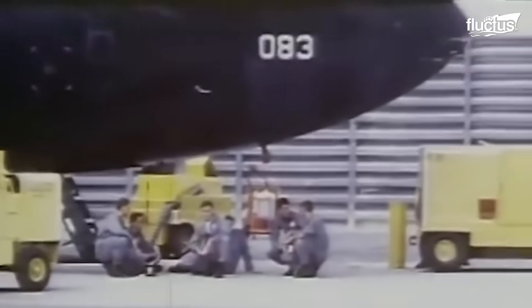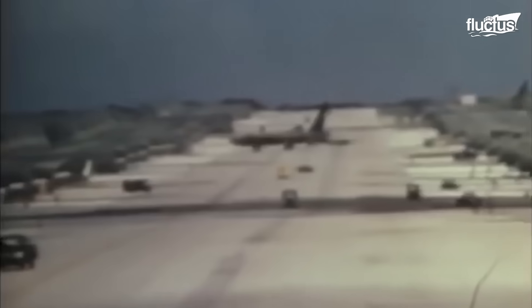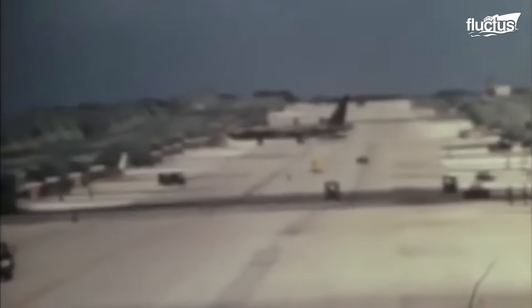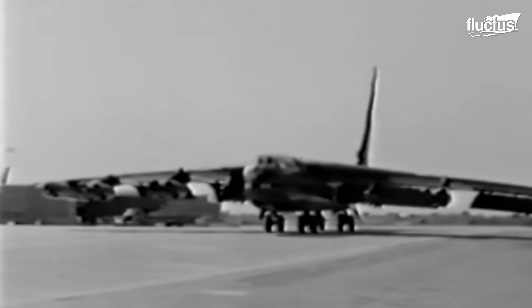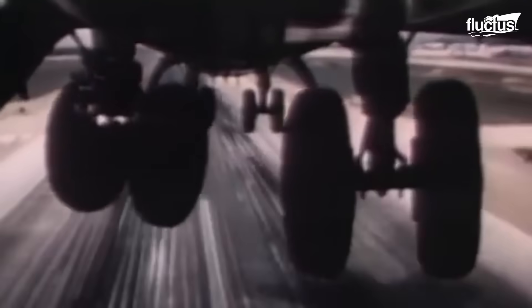As countries performed various experiments with bomber architectures during World War I and advanced aircraft design capabilities during World War II, the effectiveness of the concept was proven. The groundwork was laid for more advanced military applications in the Cold War.